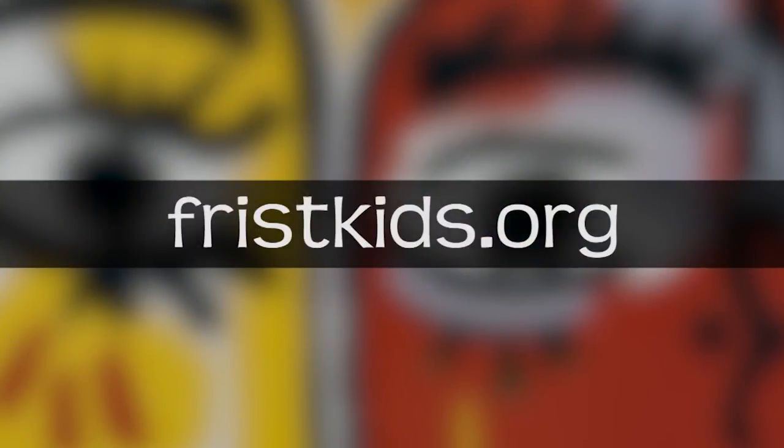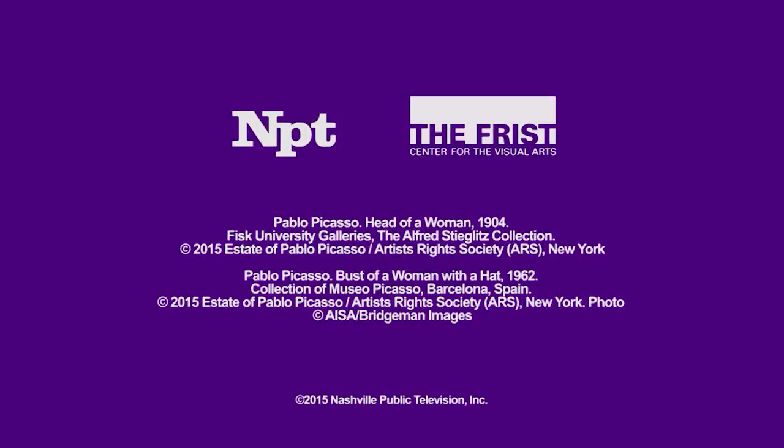Now can you find the mood in works of art? Because really, art is all around you. To share the art around you, visit us online at friskids.org.